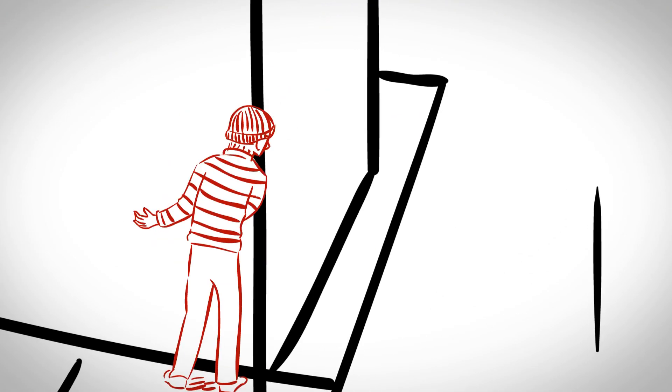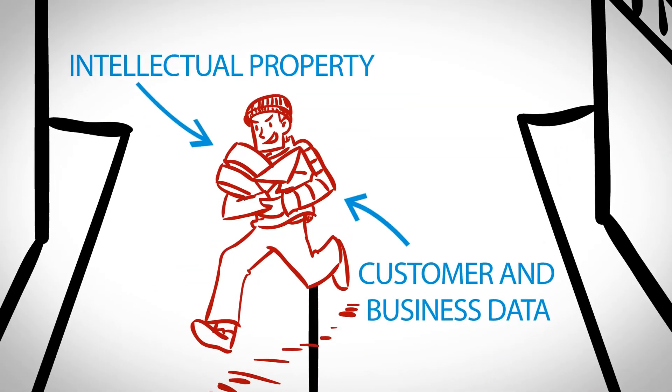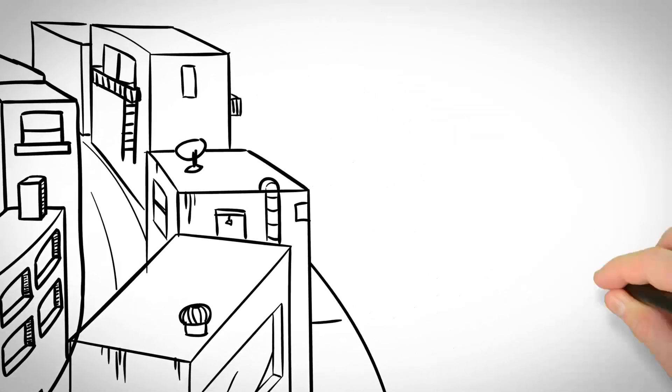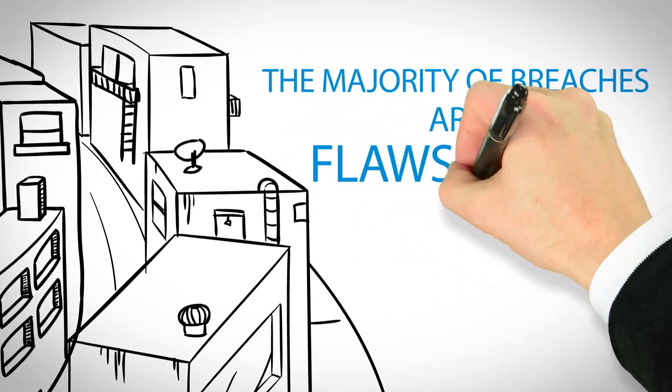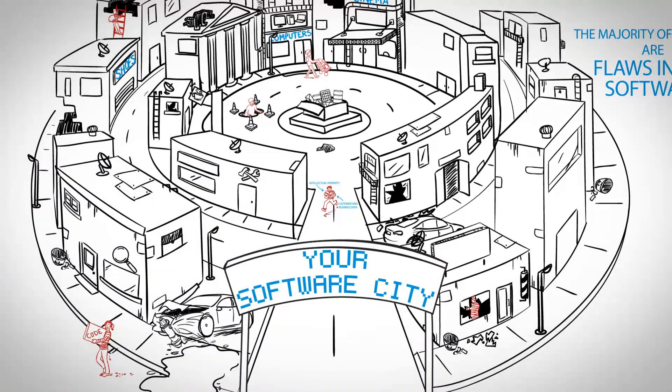Cyber thieves today can easily get access to your business processes, intellectual property, and customer and business data. Cybersecurity analysts have found that a majority of data breaches are due to security flaws in software. The importance of secure code can't be underplayed.